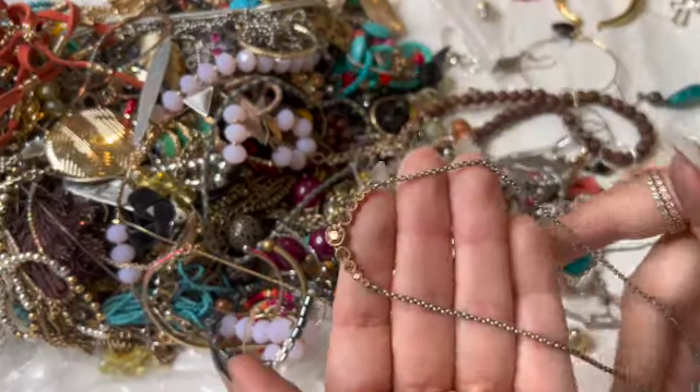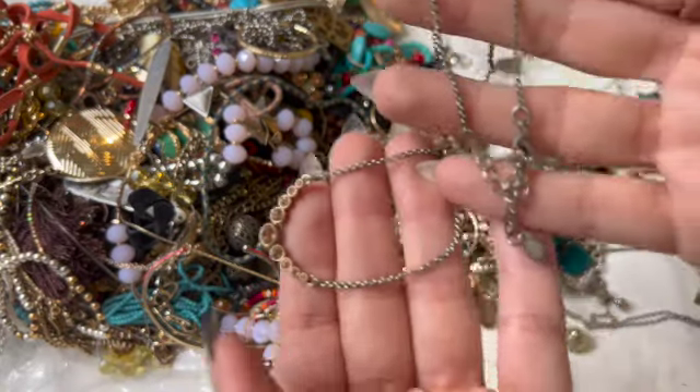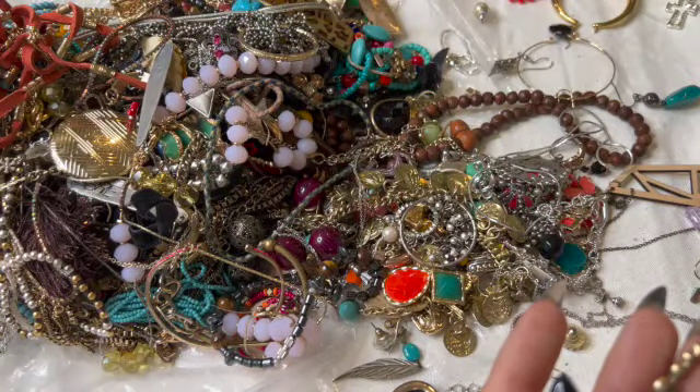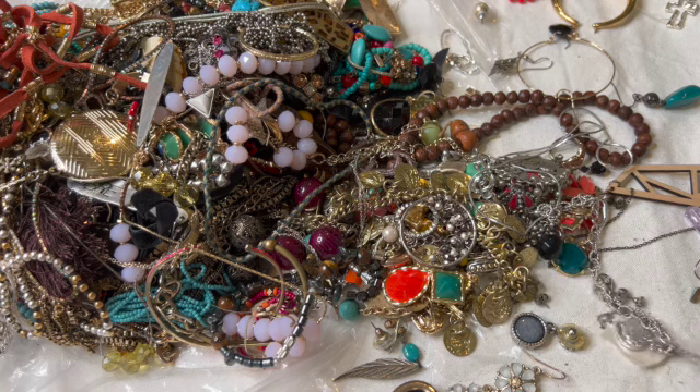Shiny — I like it. That one's pretty! What does it say? Monet — it's a newer one I guess. She looks good, she looks good.